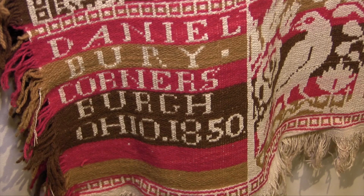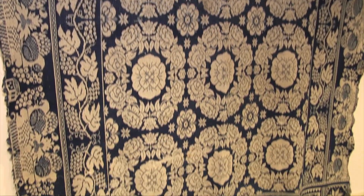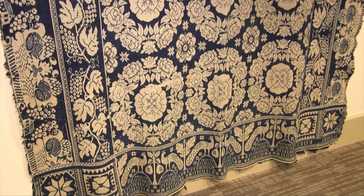The Burry family relocated to Cornersburg in the late 1840s. This dark blue and natural colored jacquard woven coverlet was made by Burry for the Kistler family in Cornersburg.